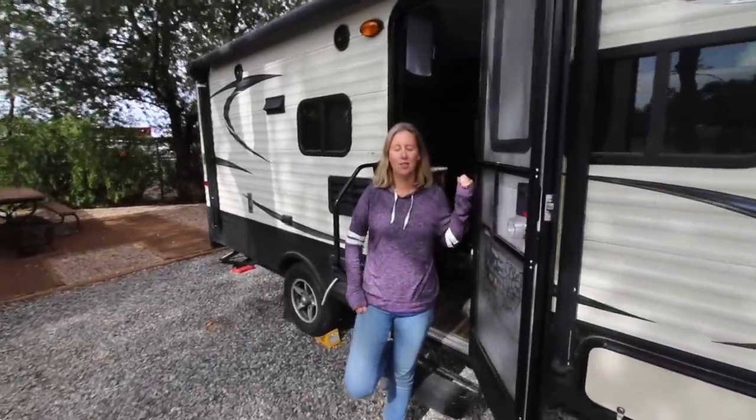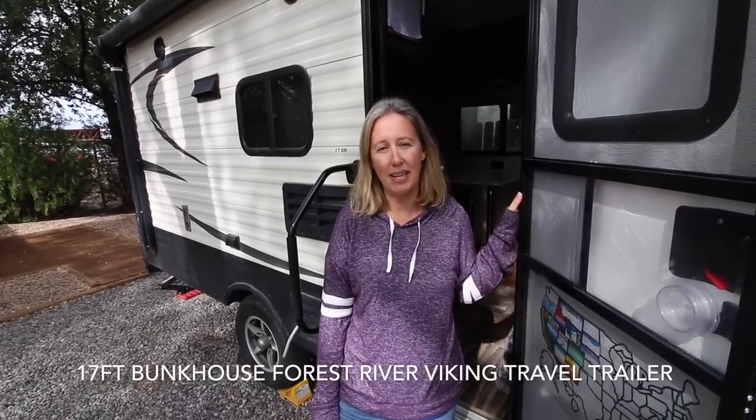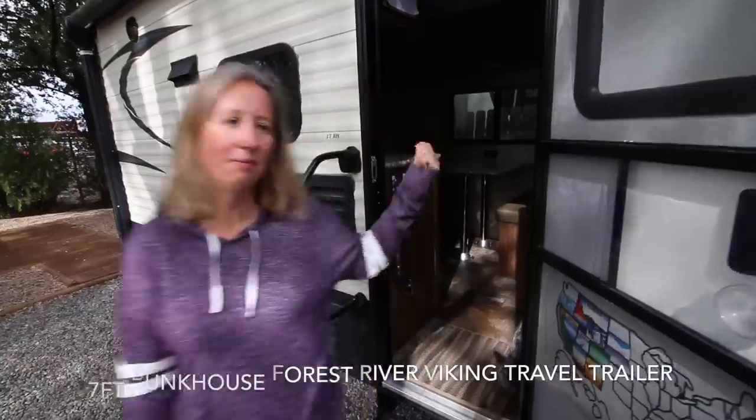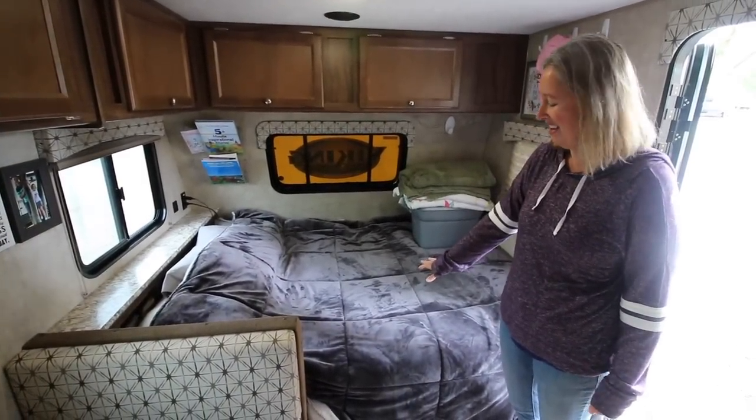Hey everybody, we thought we'd show you around what we've been living in for the past 11 weeks. This is our 17-foot bunkhouse model Forest River Viking. Come on, welcome to the master bedroom — this is our full-size bed.